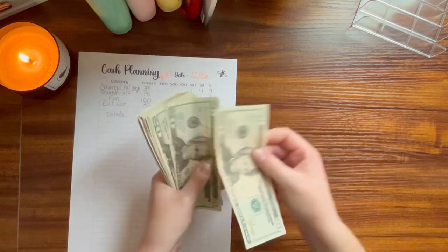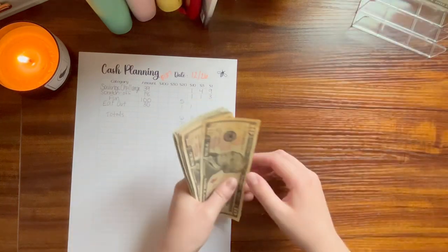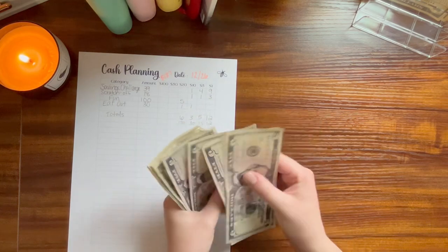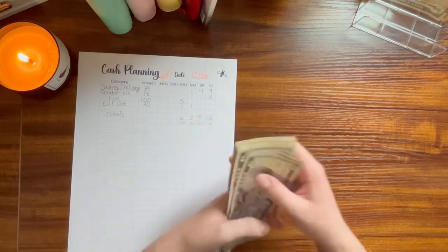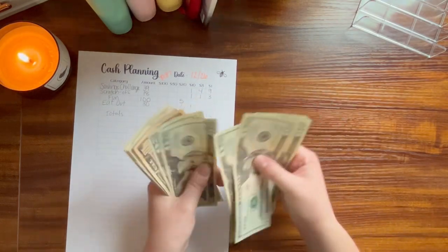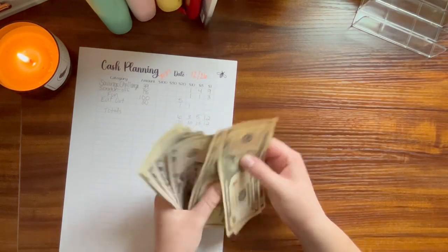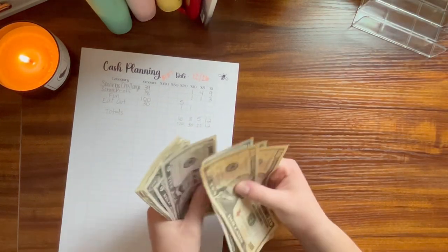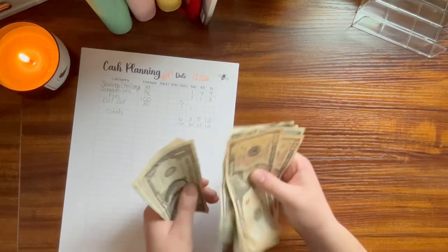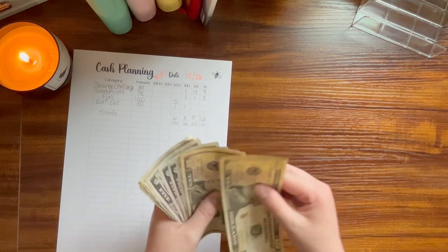Counting out the cash: 20, 40, 60, 81, 120, 130, 140, 150, 155, 160, 165, 170, 175, 176, 177, 178, 179, 180, 181, 182, 183, 184, 185, 186, 187. I can count, I promise.